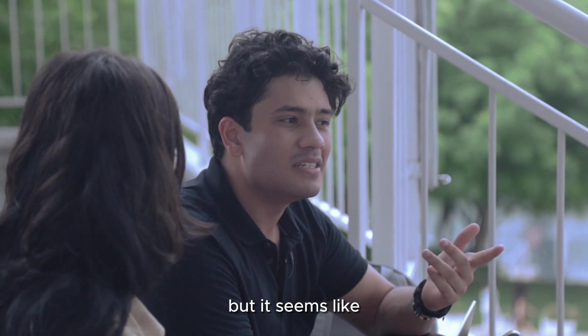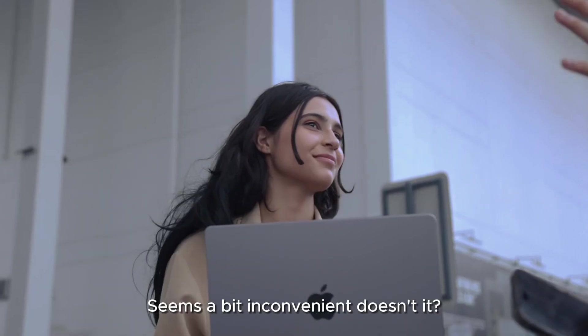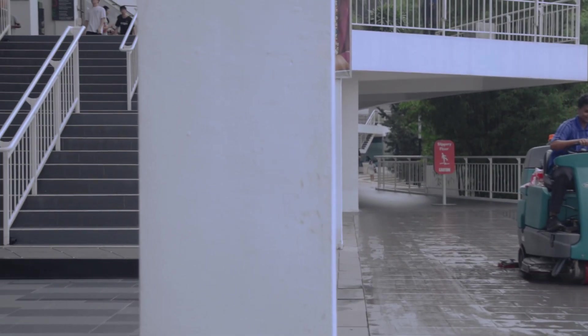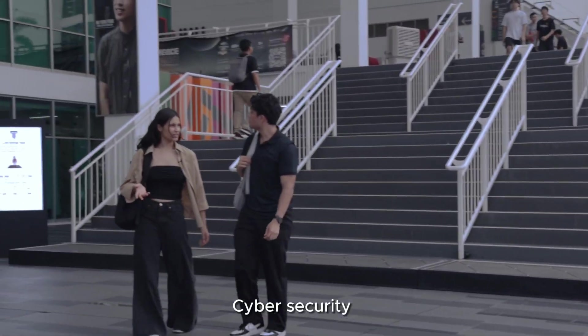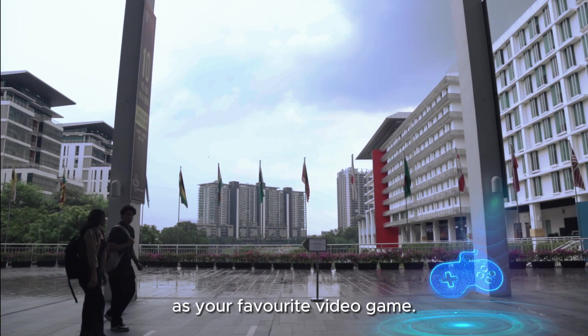That sounds effective, but it seems like there are quite a few steps to go through. Seems a bit inconvenient, doesn't it? Totally hear you — cybersecurity can feel like a maze sometimes. But think of it as your favorite video game.